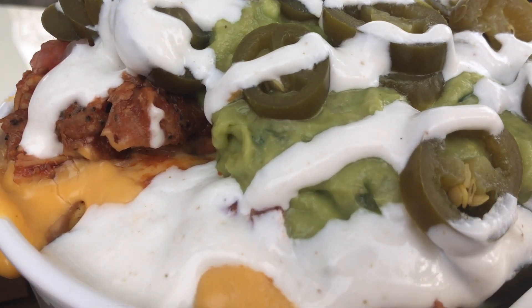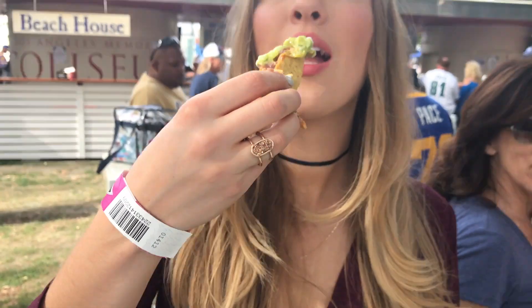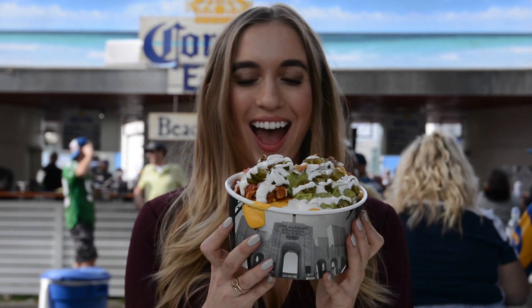Got a little bit of everything in that bite. Love the beans. Not everyone's putting refried beans on their stadium nachos, so I definitely appreciate this.